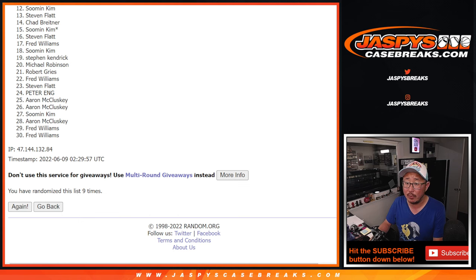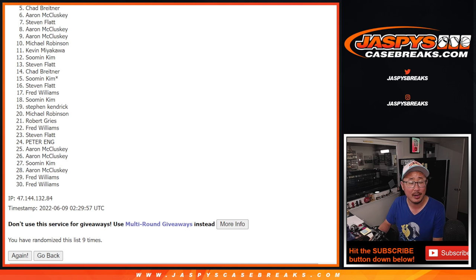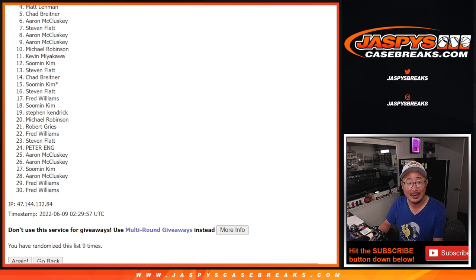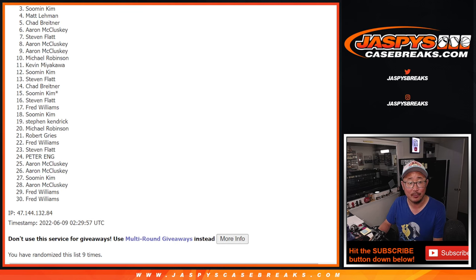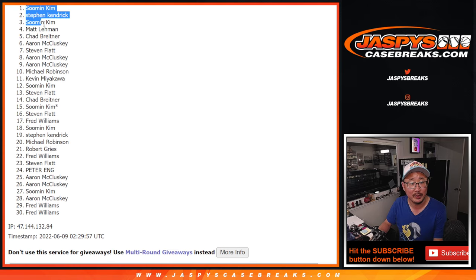So top four will be in the random number blocks. From five on down — Chad, sorry — it's sad times, but appreciate everyone giving this a shot. The next two, spots four and three, will be in that OKC group — that'll be Matt, congrats — and Su Min. And the next two will be in the Golden State Detroit Pistons group — that'll be Stephen Kay and Su Min. Su Min gets one in each. Stephen Kay and Matt Lehman also in on the action after nine.